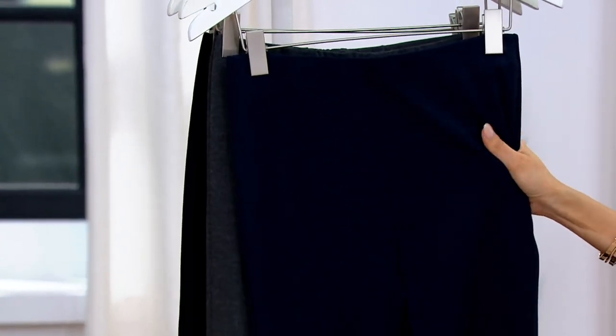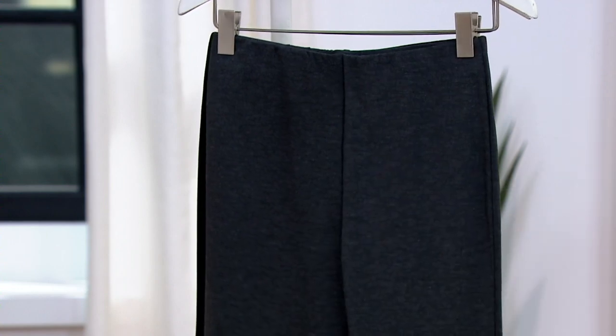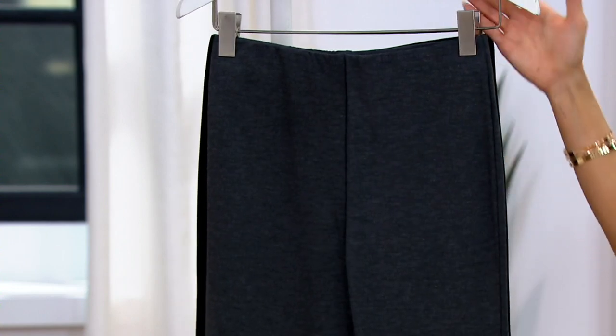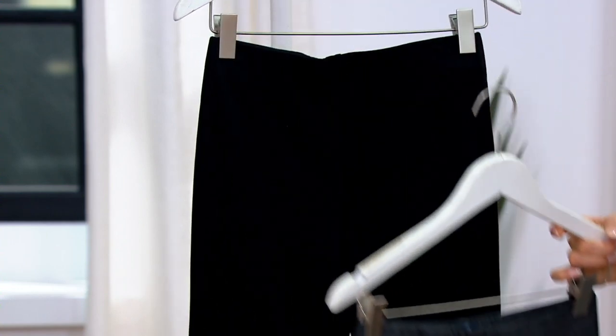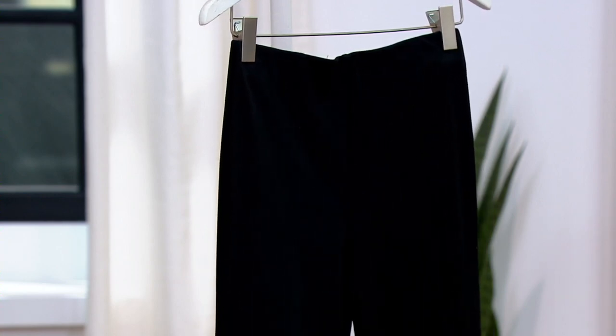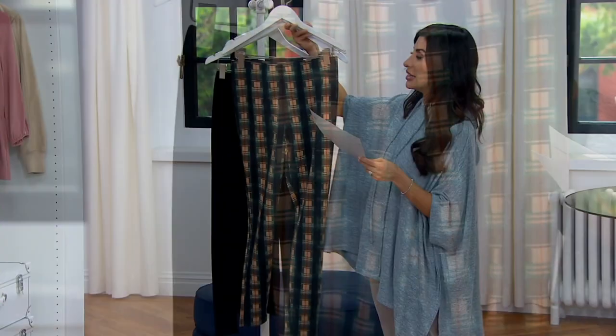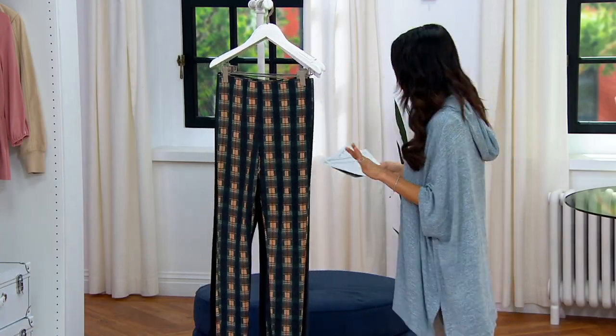The navy is going to look awesome with creams and all those nautical styles with whites coming up. We have the charcoal and the black. Size-wise, we have extra-extra small through 3X, and we also have a regular and a petite length. Go with your true regular or petite. We cannot reorder.